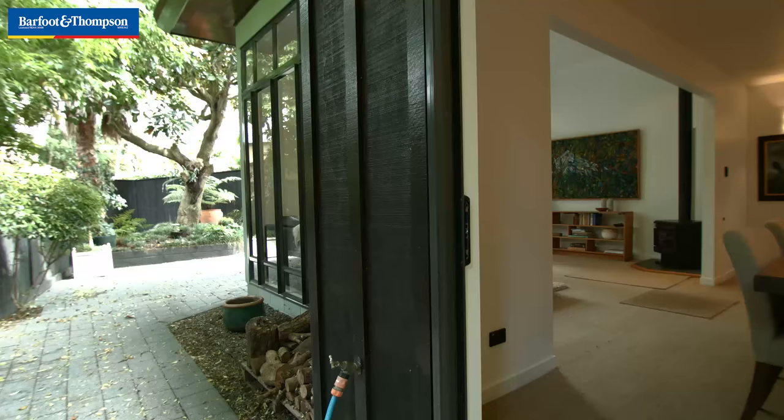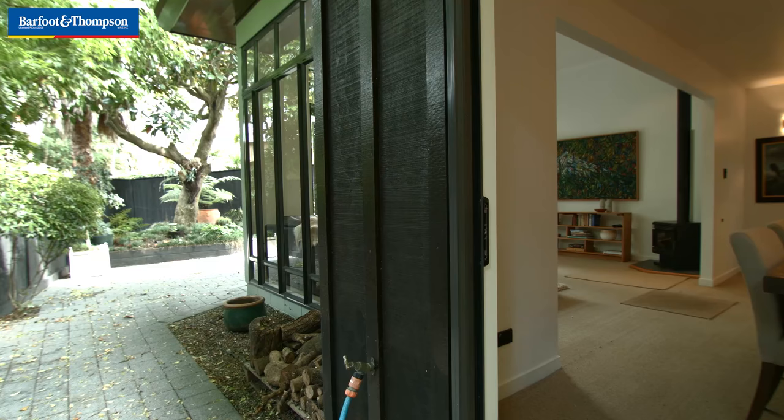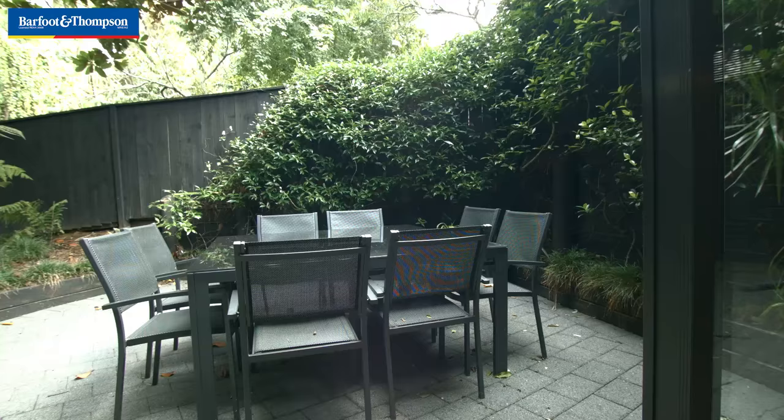We'll take you inside and have a look. The first thing you notice about this property is the fact that it's gated — it's got an electronic gate, it's super private, no one's gonna come in who you don't want to have come in.